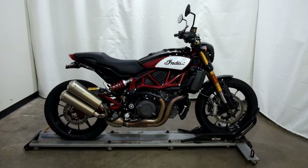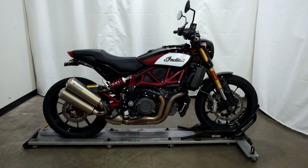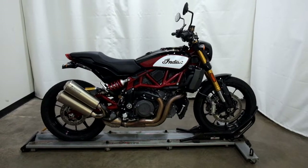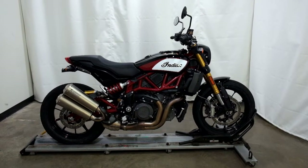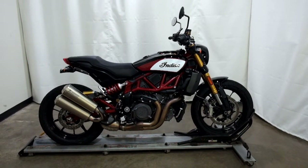This 2019 Indian FTR 1200 Race Replica is an outlet motorcycle, which means it will be sold as is. Thank you for shopping SimplyRideUSA.com.